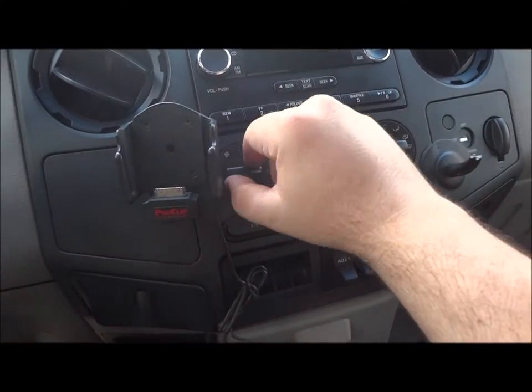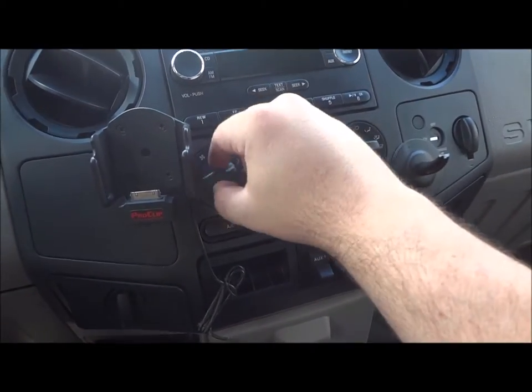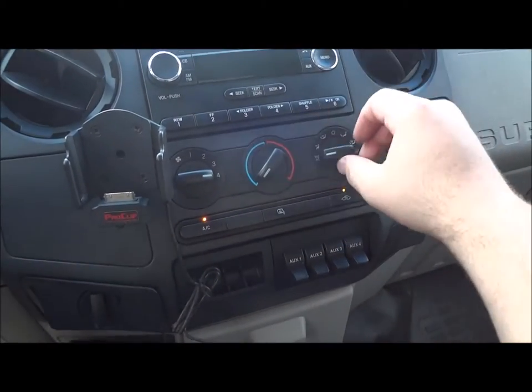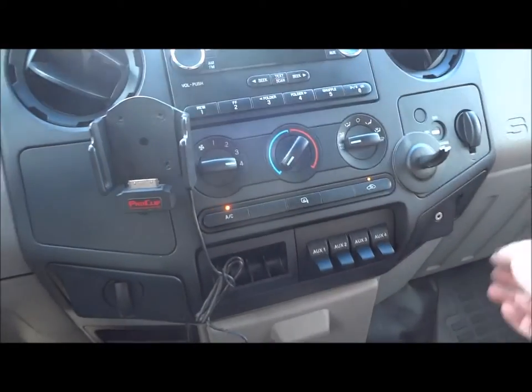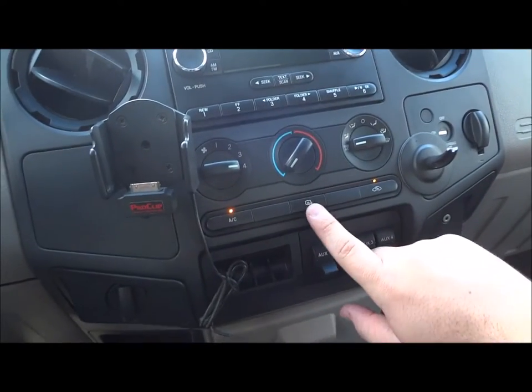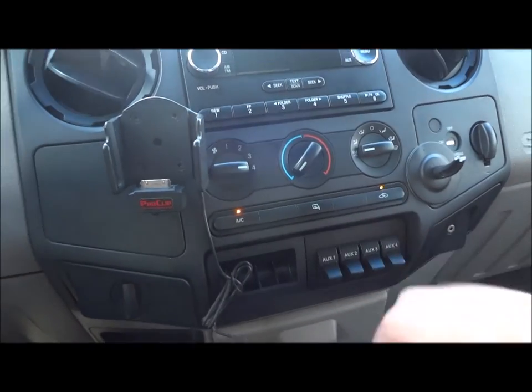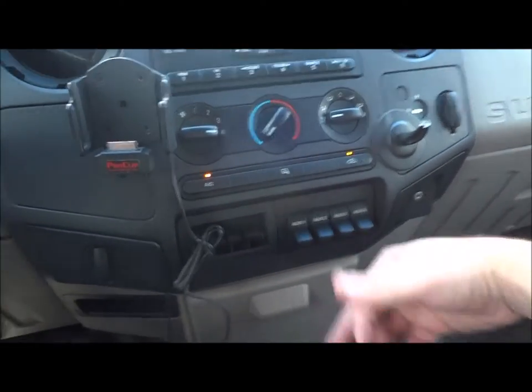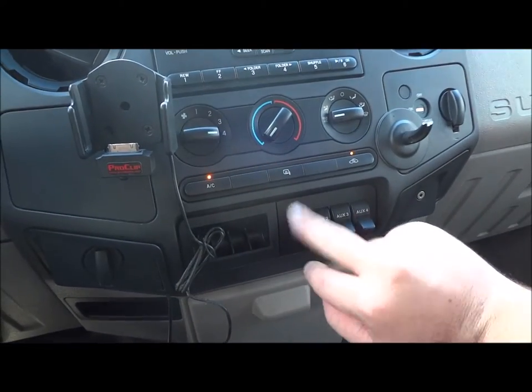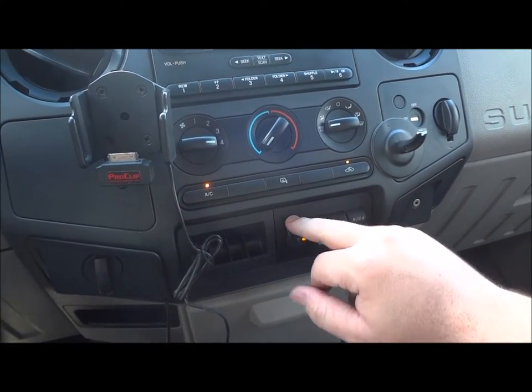Climate control switch is right down here — there's your fan speed, temperature, and different zones: front defrost, max AC, AC control, mirror defrost, and recirculate. Four auxiliary switches right here — they're not hooked up to anything right now, but the switches are built in if you want to run aftermarket lights.